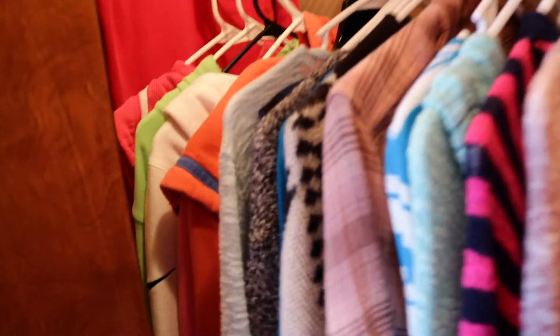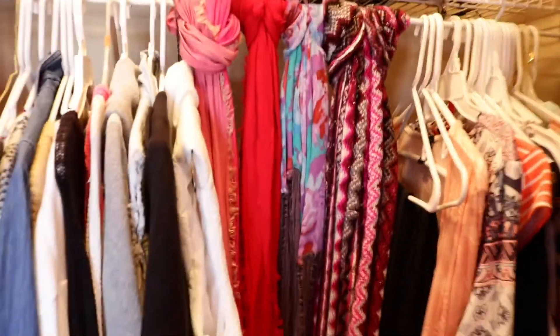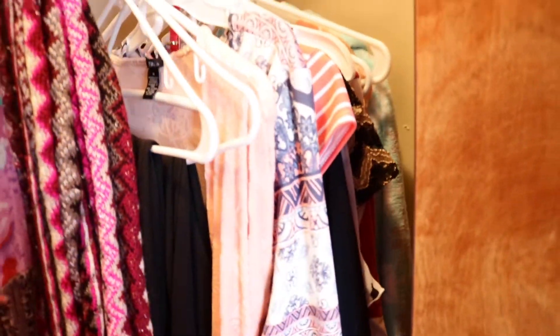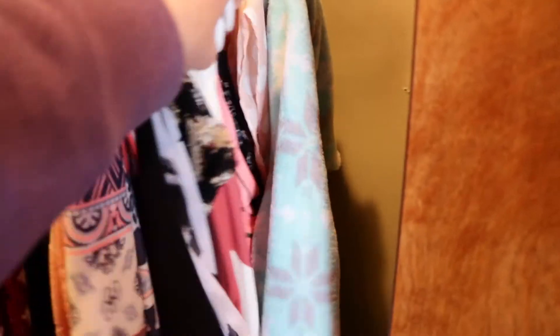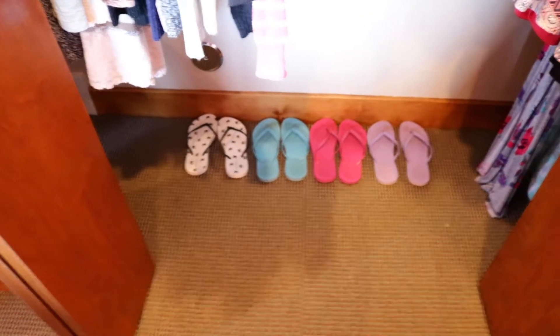Back here in this corner I have my zip-up sweatshirts. Then these clothes right here are my winter clothes — long sleeves and stuff like that — just right there. Next to them I have my infinity scarves; I love infinity scarves so much! Back here I just have dresses, a onesie that I don't really wear too much, a romper, and just the longer stuff. On the floor I keep my flip flops — I have many colors of flip flops right there.